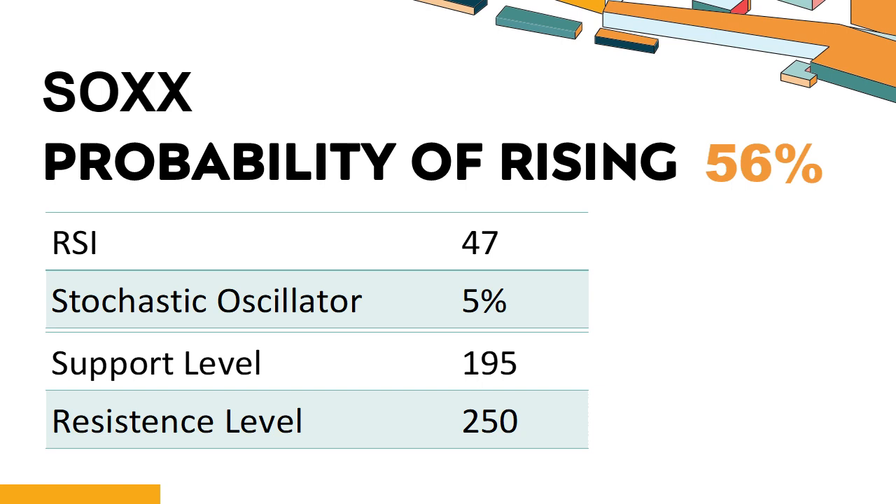What technical factors should you consider when analyzing SOXX? Technical signals and analysis: SOXX's 14-Day RSI value was 47. When the RSI is above 25 and below 50, it generally indicates that the stock is moderately bearish. This means that the securities price has been falling but has not yet reached oversold levels, typically considered an RSI reading of 25 or lower. The current stochastic oscillator of SOXX is 5%. When the indicator falls below the 20 level, it is usually considered oversold, indicating that a price rebound or recovery is likely. An oversold condition occurs when the stock price falls too fast and too much in a short period, which may indicate that the selling pressure has exhausted.